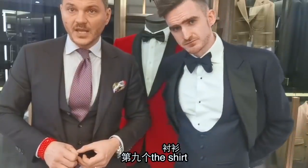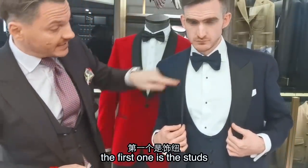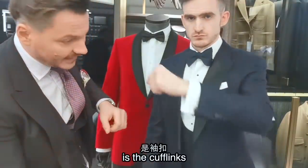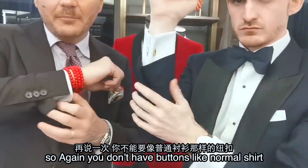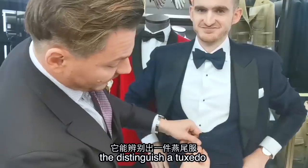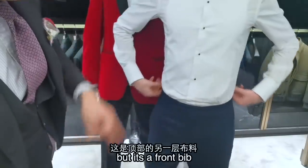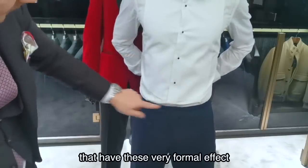The shirt, Giovanni. You cannot wear a normal shirt. So the shirt needs to have these three elements. The first one is the studs — black studs. Those are not normal buttons, but you need to have studs. The second element, very important, is the cufflinks — you don't have buttons like a normal shirt, you're going to have to wear cufflinks. And the third element that distinguishes a tuxedo shirt is this front bib — it's another layer of fabric put on top that has these very formal effects.